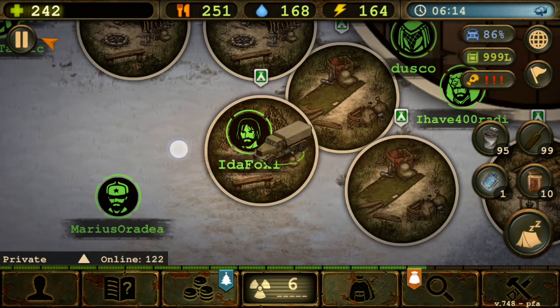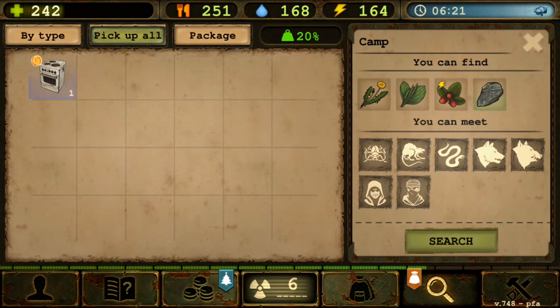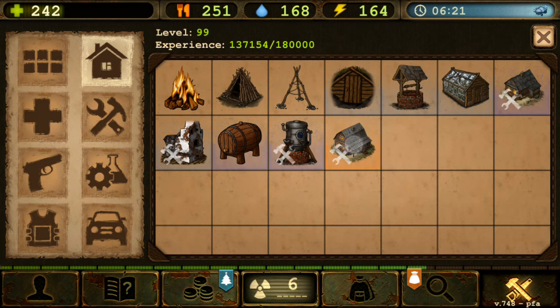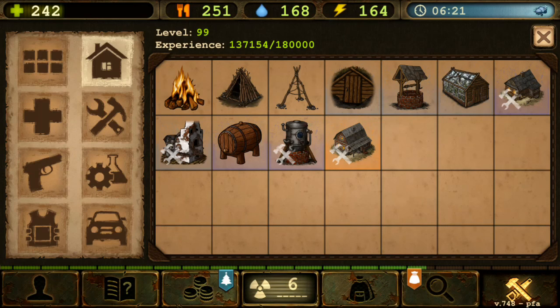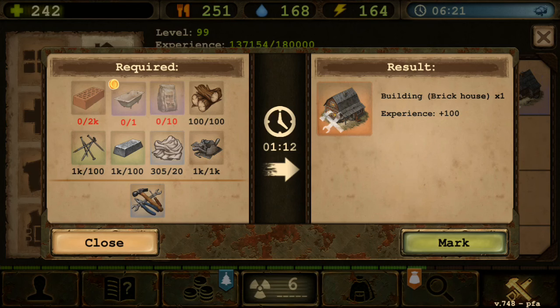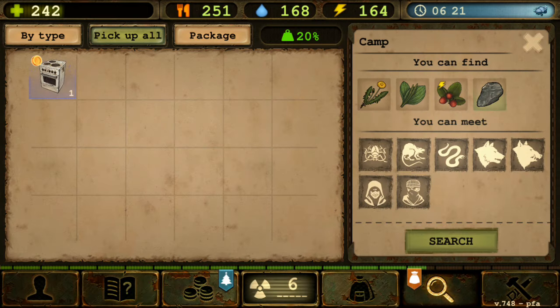When that big update came, unfortunately none of those items really have any use — apart from the bathtub, which you actually need to craft a brick house. That's actually the only house that requires the bathtub, so that's the only item used for crafting.